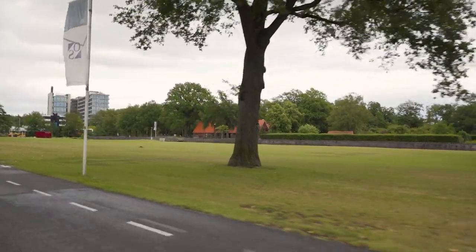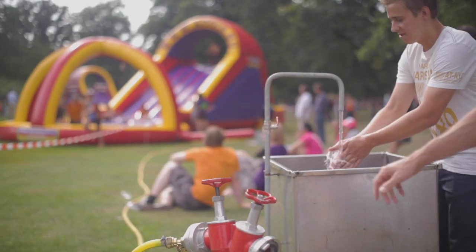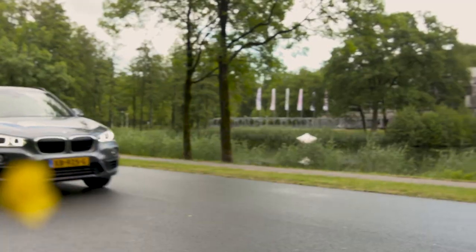This may look like a quiet green, but with its movable lamppost, hidden water and power supplies, and perfect Wi-Fi — which, by the way, was invented by a UT alumnus — it is, in fact, a highly professional festival venue.